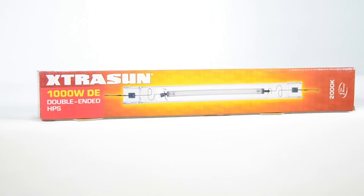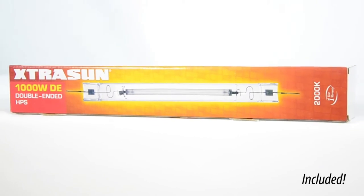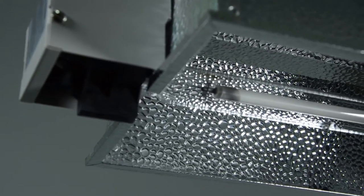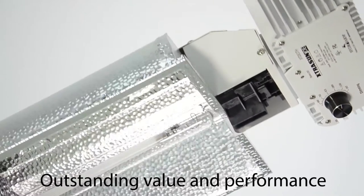The lamp included with this system is the high-intensity 1000 watt ExtraSun DE sodium lamp. It is specifically engineered for horticultural uses and has an astoundingly bright PAR output. The ExtraSun DE double-ended lighting system offers outstanding value and performance.